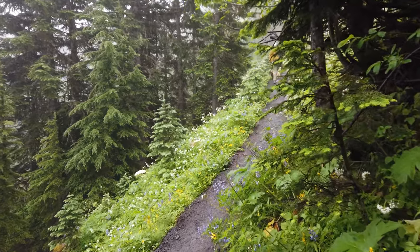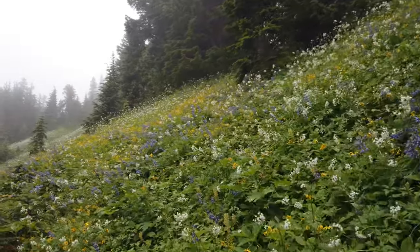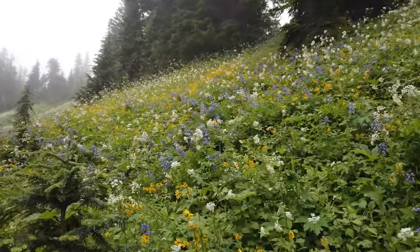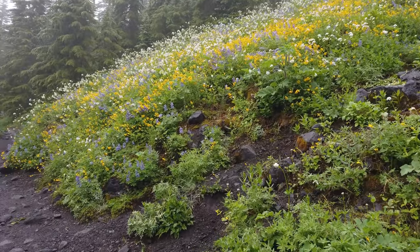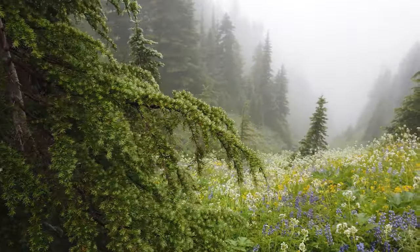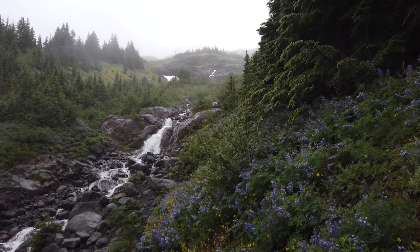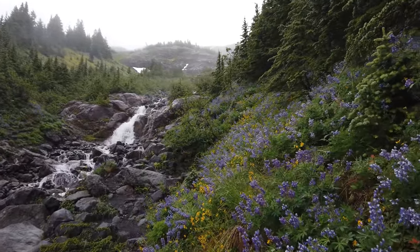As you make your way left toward the glacier pathway, you start entering this beautiful narrow pathway with mountains on one side and beautiful purple flowers, yellow lily-type flowers, and white flowers. I really need to learn my flower names. You'll continue up the path seeing more river crossings from the glacier, and you get this beautiful view.